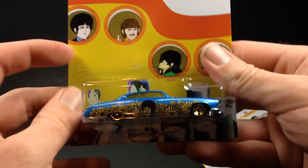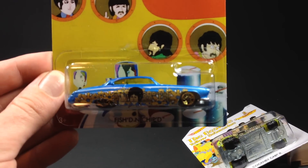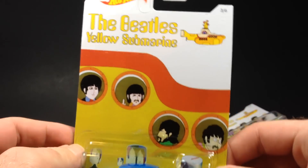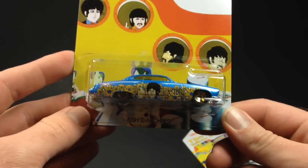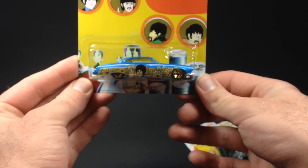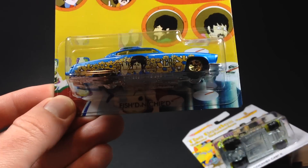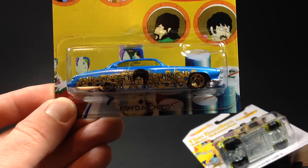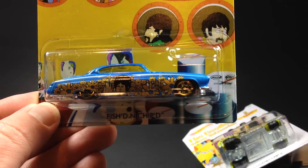Then we got number three, which is the Fish and Chipped. Here's your card art. Pretty neat. This one features Paul McCartney on the side of it. So that's pretty cool. There's your Fish and Chipped.